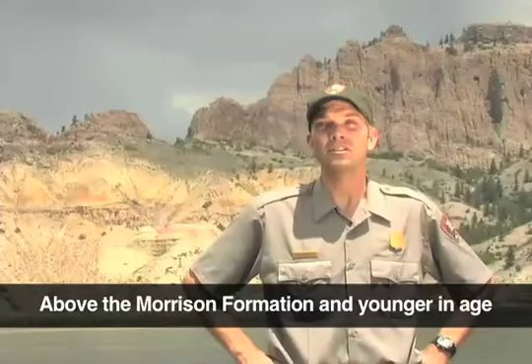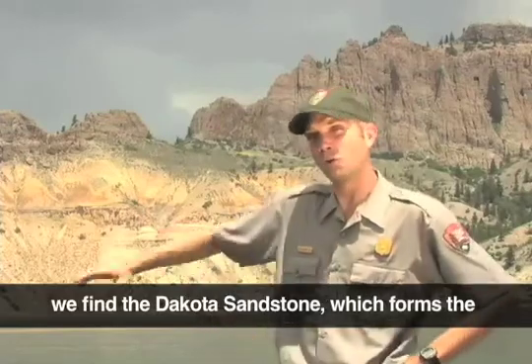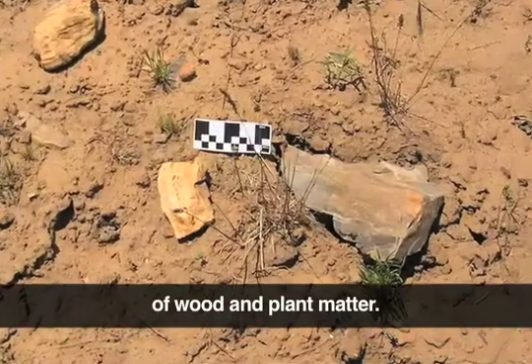Above the Morrison Formation, and younger in age, we find the Dakota Sandstone, which forms the cliff face behind me. In that formation, we have found fossilized fish remains, wood, and plant matter.